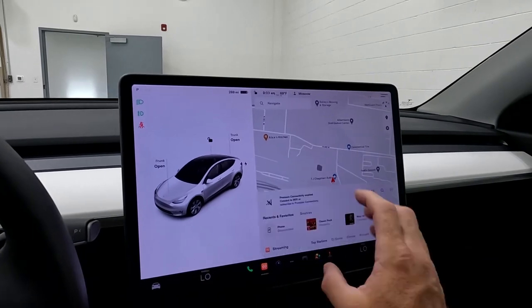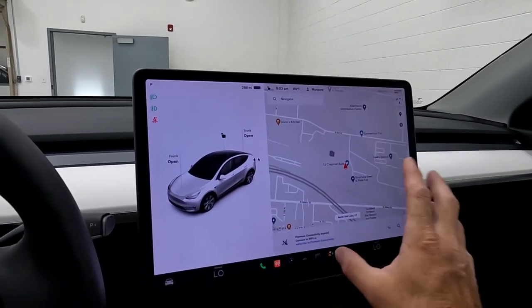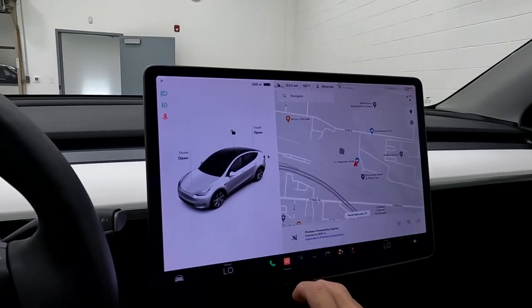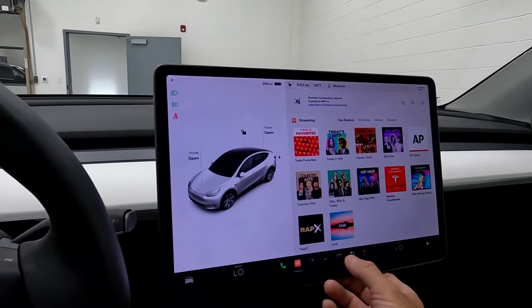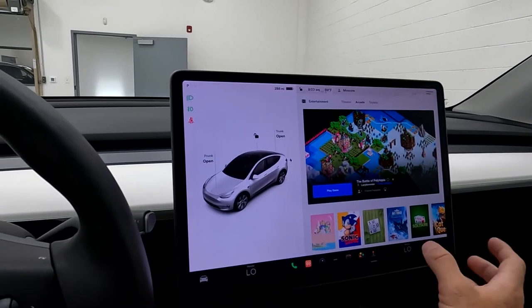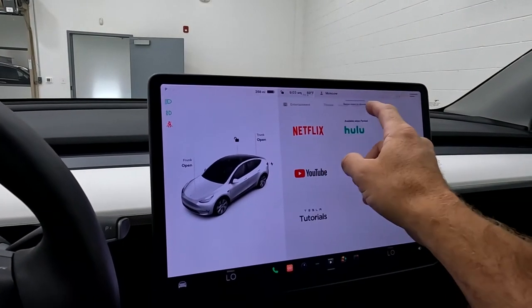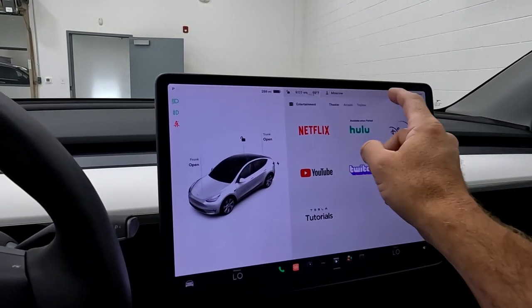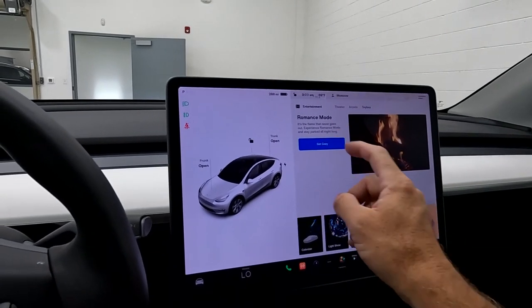Drop all these down and you can see you have Streaming, full-screen Navigation, Stereo, and Karaoke — all that kind of fun stuff. Over here you've got your Toy Box, which has your Arcade, Theater, and Toy Box features. That's also where you'll find the Light Show.